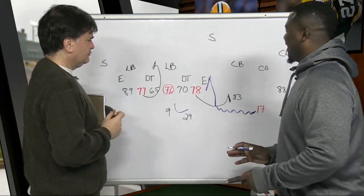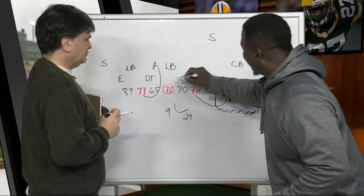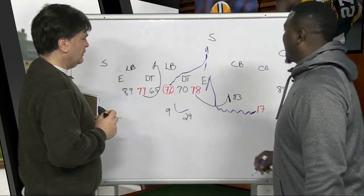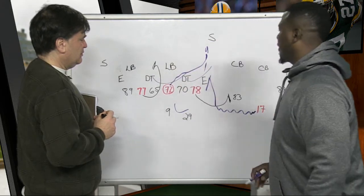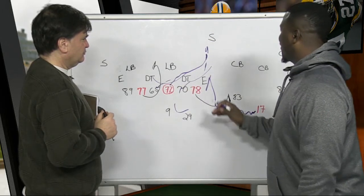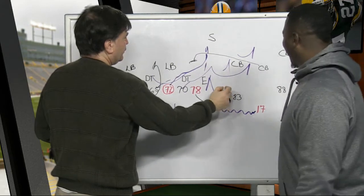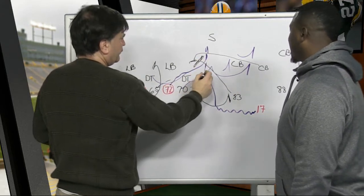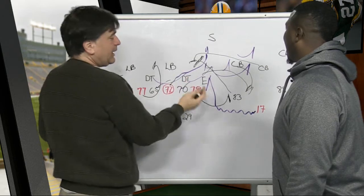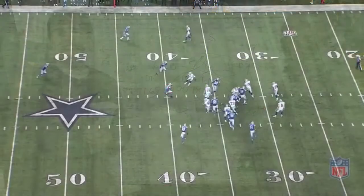The key to this play is that you get these guys out like this to set what we call almost like a wall — and we have a diagram of that. Then everybody starts to come down in what we call zone blocking, just cutting off guys. The defensive backs are like, 'Wait, what's going on?' Frederick goes all the way to pick off this guy coming down. It's unbelievable how this blocking scheme comes together.